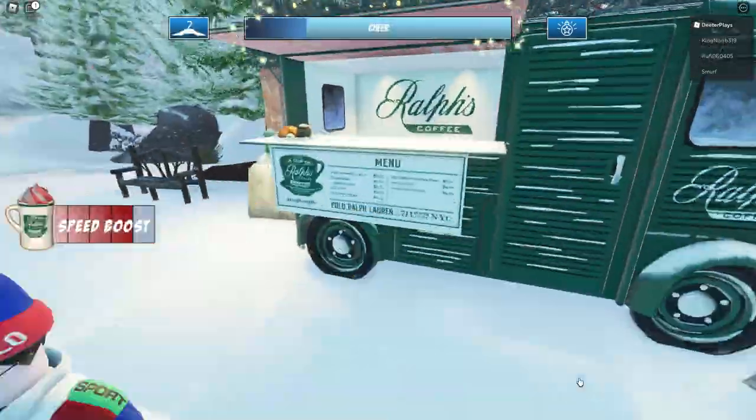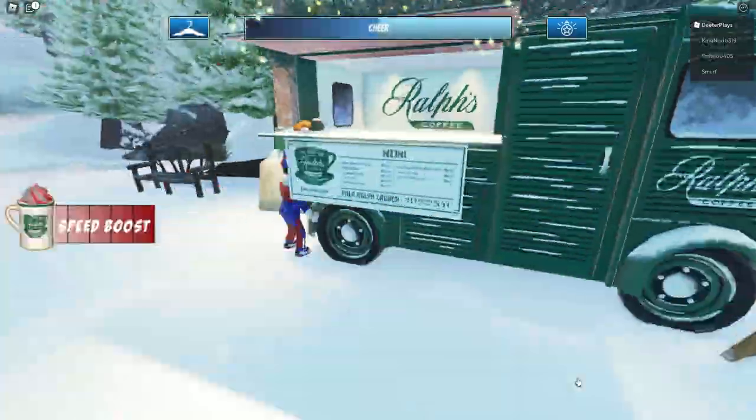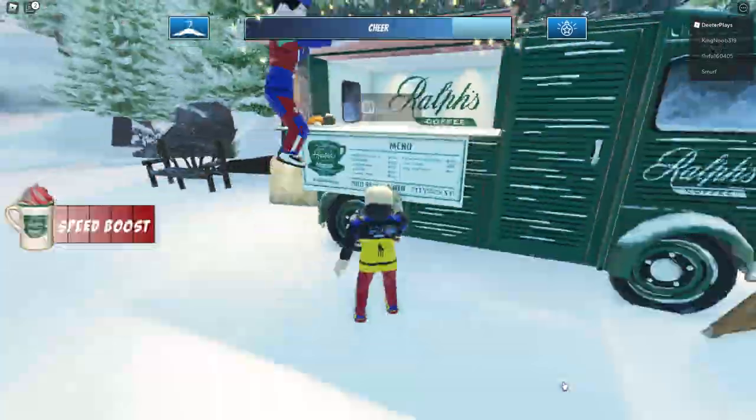We're going to go to the Christmas decoration shop, get an ornament, and put it on the tree. We're going to do that three times, place all three ornaments on the tree, and then we'll open the ticket and show you where the presents are hidden.